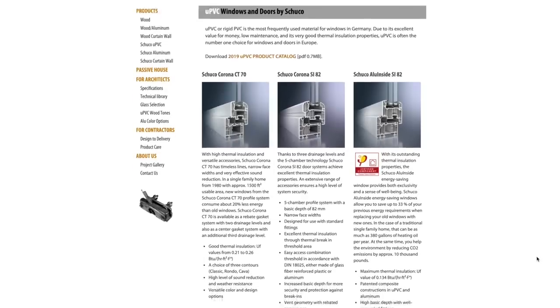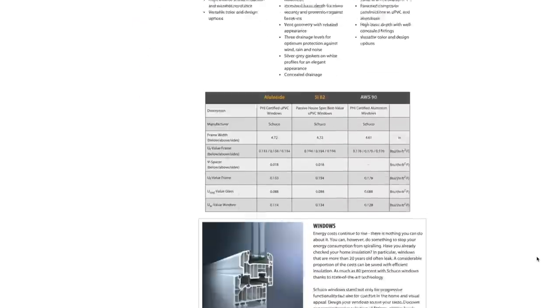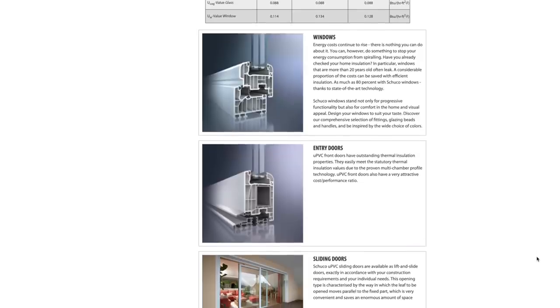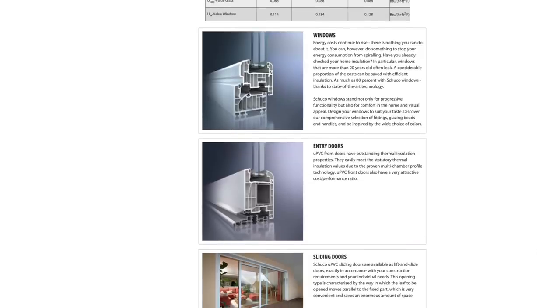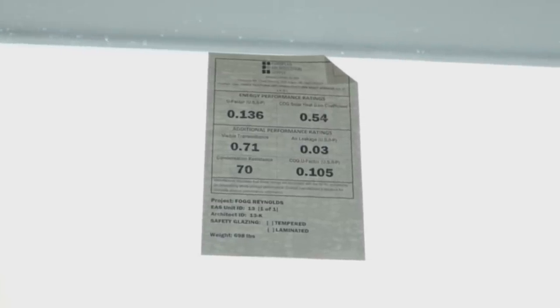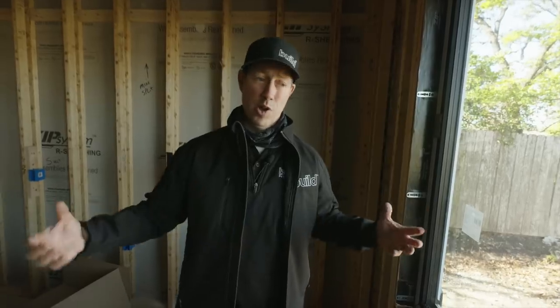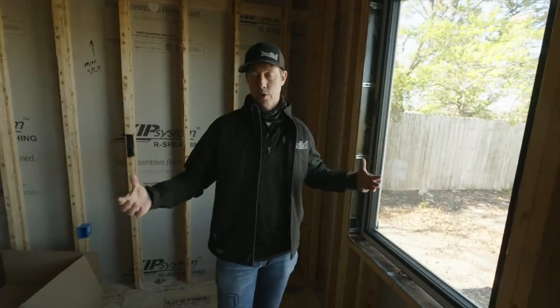This is a different sort of animal than what we're used to seeing in America. These triple-glazed windows have really high performance specs — somewhere between 0.11 to 0.13 U-factor, so we're talking about roughly R7 something. That's really high compared to most American windows that are just double-glazed, which are somewhere around 0.30. These are at least twice as insulative as a lot of those windows you're used to seeing.